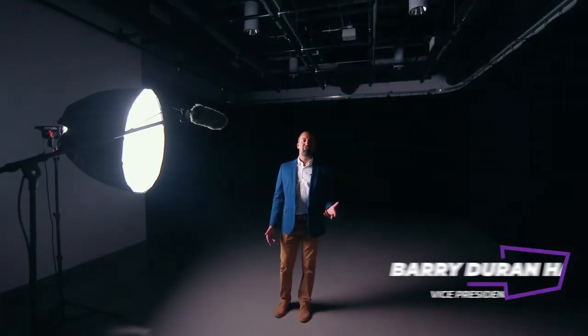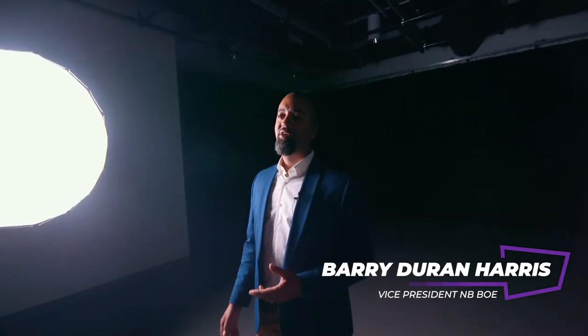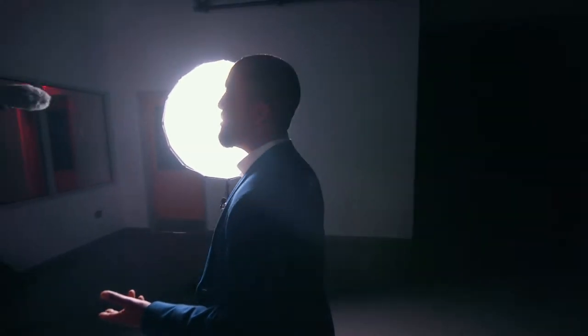Our TV studio isn't something you'll easily find in other schools. TV production is very much a growing industry, and if children want to learn how to be in front of the camera or behind the scenes, this is the place where they can learn the ropes.